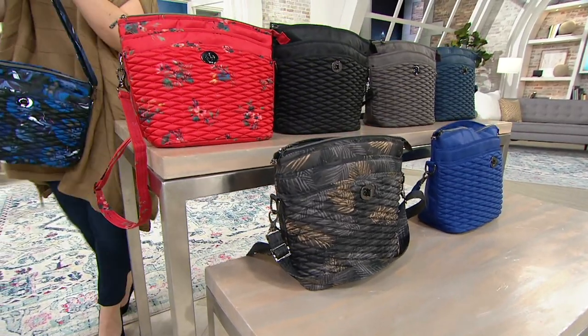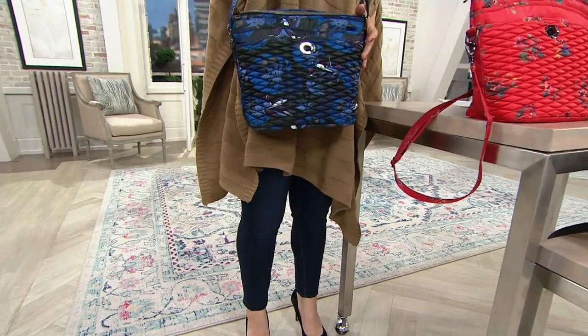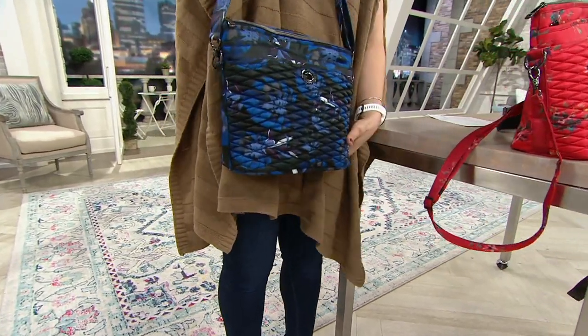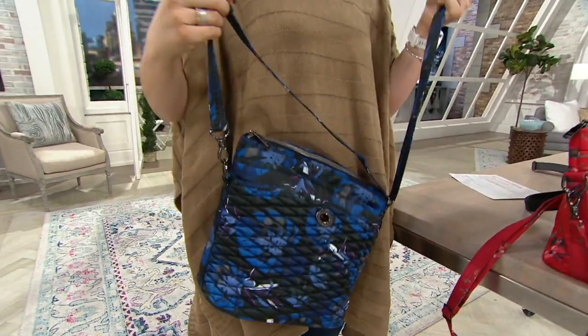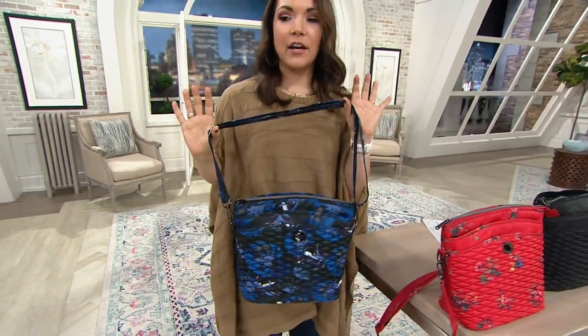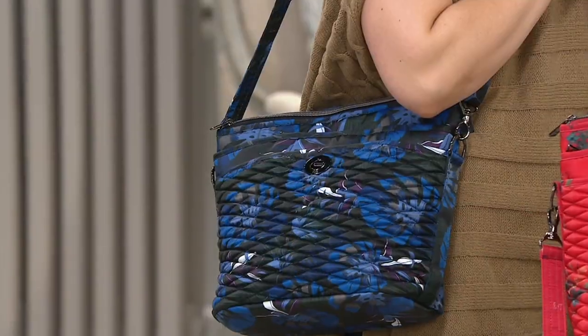This is so smart because at the size measurements on this one — it's like 12 and a half inches by 10 and a half, you get five inches on the bottom. This is like your everyday bag. It's a nod to almost the shape and style you would get from a bucket bag, but with a lot of organization.